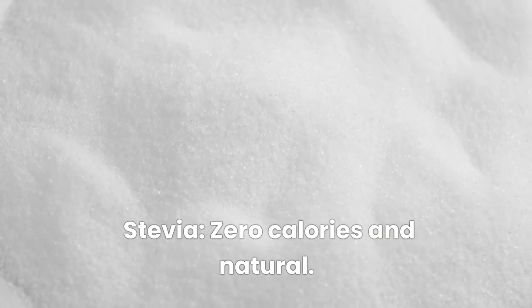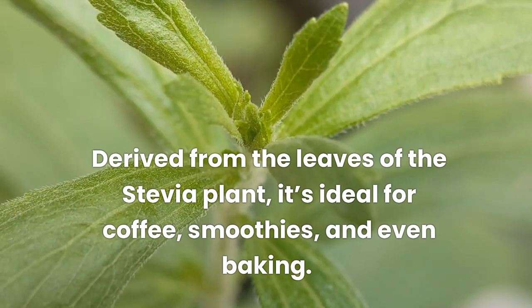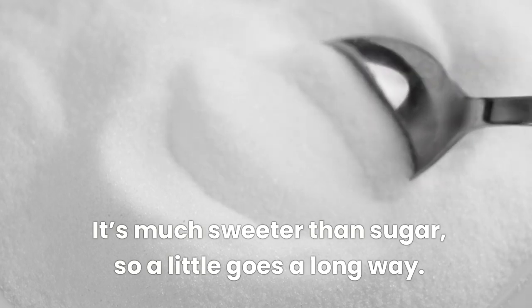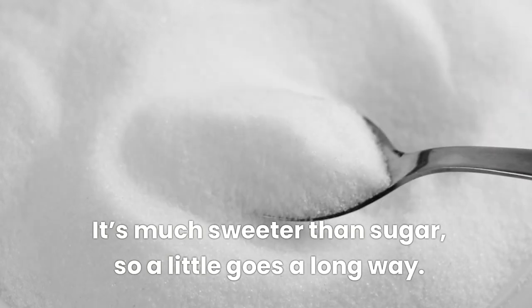Stevia — zero calories and natural. Derived from the leaves of the stevia plant, it's ideal for coffee, smoothies, and even baking. It's much sweeter than sugar, so a little goes a long way.